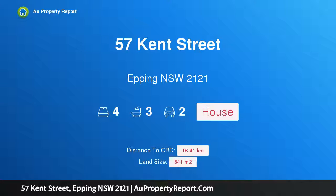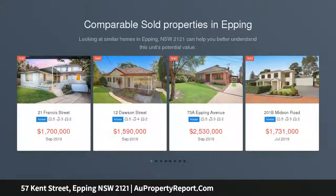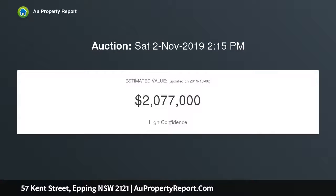Introducing 57 Kent Street, Epping, New South Wales 2121 — a timeless Federation residency filled with charm, warmth, and character. This c1905 Federation treasure is one of Epping's pioneer homes, now available for the first time in 25 years. Set on 841 sqm, it's a walk to buses, Epping Station, the village, cafes, and superb dining options.